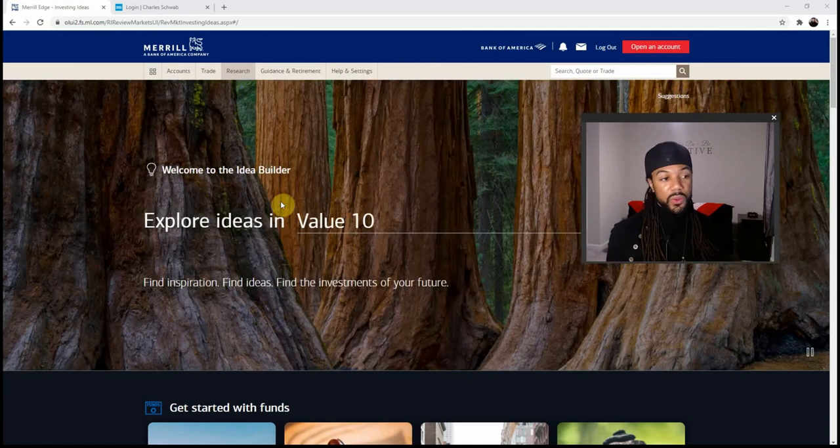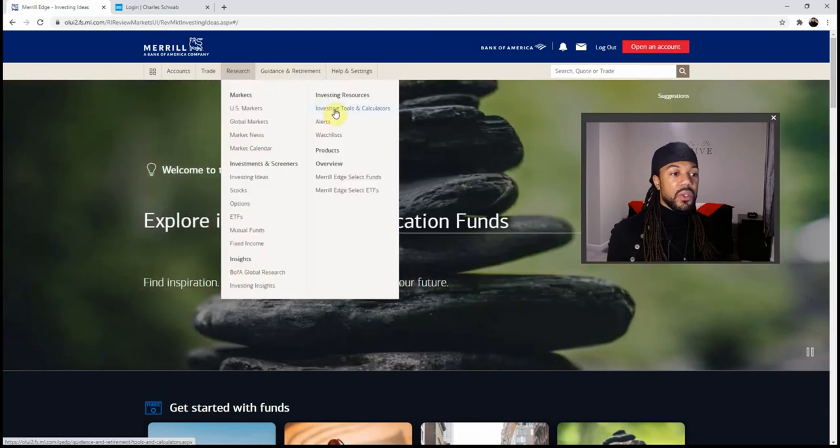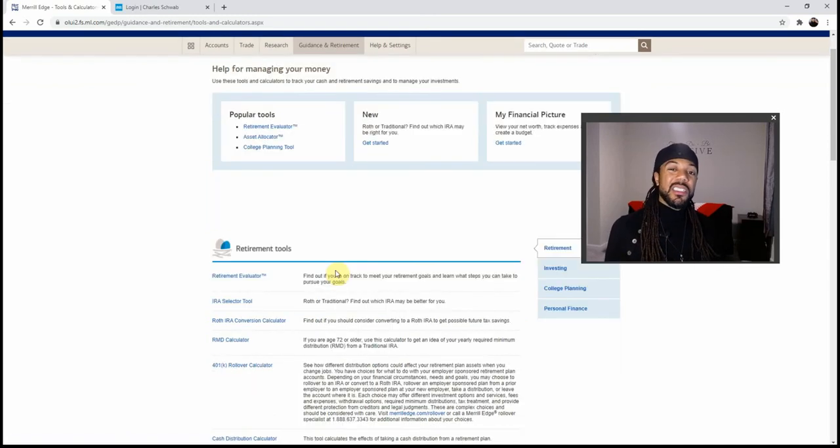Another thing to click on in the research tab is investing tools and calculators. They have popular tools including a retirement evaluator that asks what age you want to retire and how much you plan on having. There's also an asset allocator that helps you break down what percentage you want allocated to tech, healthcare, and so on. That's killer research, but all of this is on the web page.